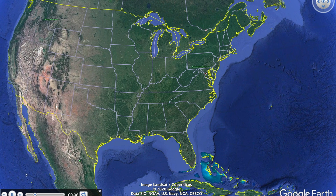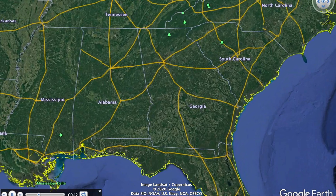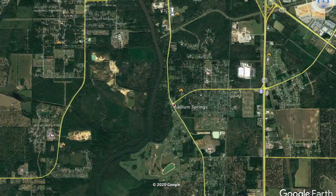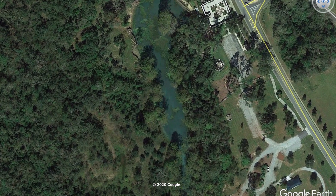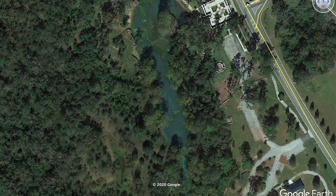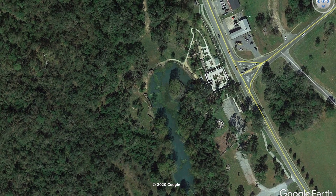Radium Springs is located just south of downtown Albany, Georgia on the eastern side of the Flint River. It is one of 20 named springs that emerge from the upper Florida aquifer in the lower Flint River Basin and has the greatest discharge of those springs. It is also unusual in that it has a spring run, Skywater Creek, that flows more than half a mile across the valley of the Flint River.